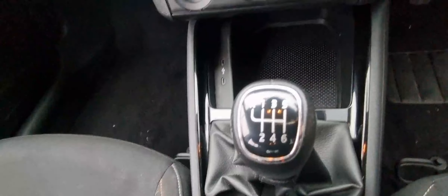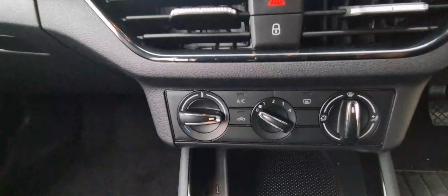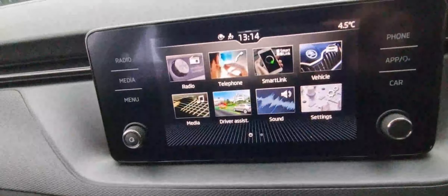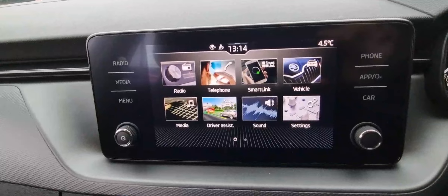You've got a start-stop button, a six-speed manual gearbox, and over there you've got two USB-C slots as well as a space for your smartphone. Air-con controls and a nice radio unit with Bluetooth connectivity and also smart link.